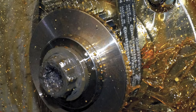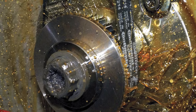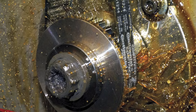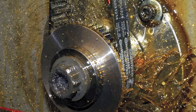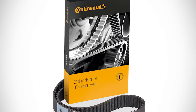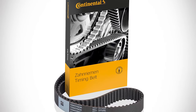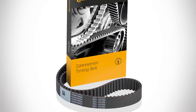Belt-in-oil manufacturers claim that wet belts offer up to a 30% reduction in friction loss compared to chains or dry belts. This reduces emissions and can increase fuel economy by a little more than 1%. Due to the improved materials used in belt-in-oil drives, these belts are more temperature resistant and less prone to stretching than conventional dry belts, and have a life expectancy of up to 150,000 miles.